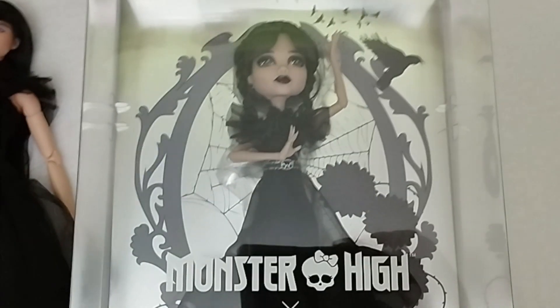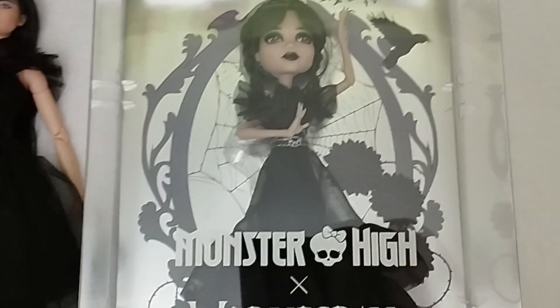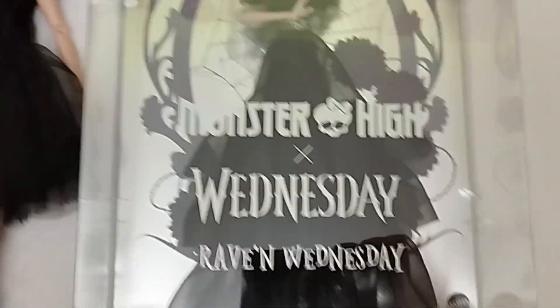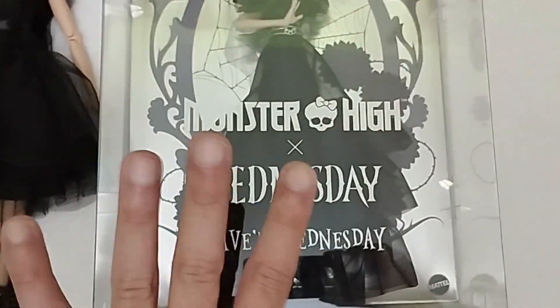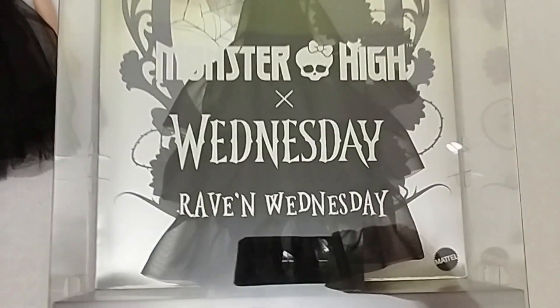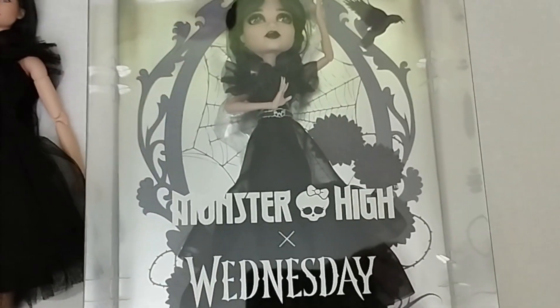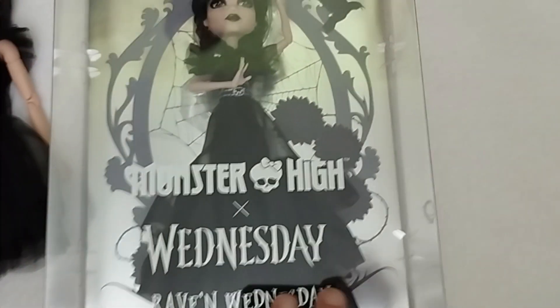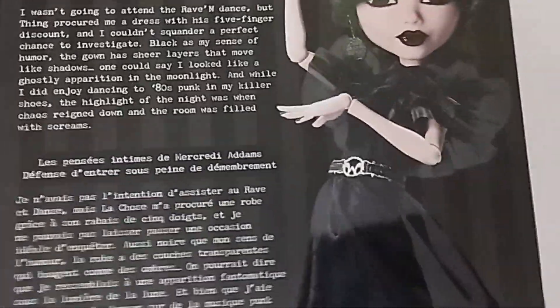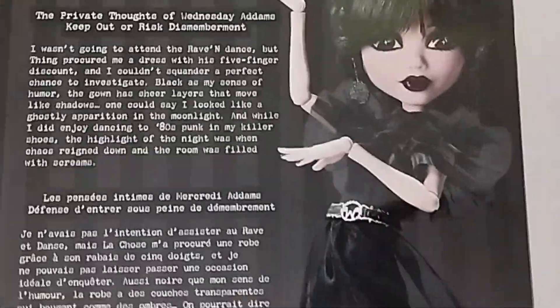In the back we have this beautiful design with flowers and ravens and spiderwebs and everything, and then right over here, going a bit down, we can read Monster High X Wednesday Raven Wednesday. She appears to be dancing the famous Gaga dance, and right over here we have a promotional picture of her and a little bit of a bio — some thoughts that I'm going to be reading out loud for you.